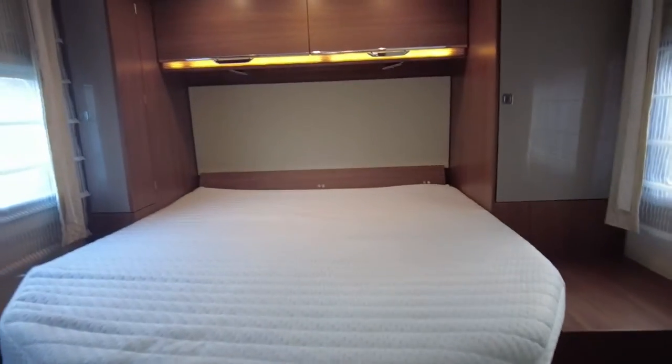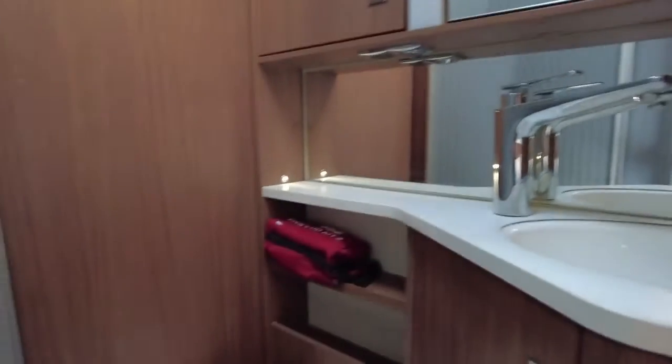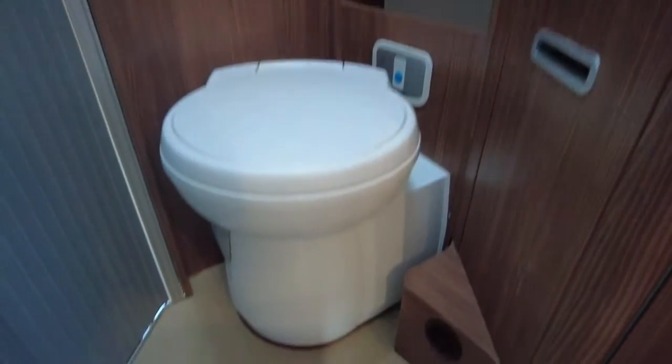Through to the bedroom at the back, we have the large door bed. Storage space there and storage space there. We have a shower which is separated from the bedroom, and then the facilities across on the other side. Another television in the bedroom, plenty of storage space, plenty of lights — a very comfy little master bedroom.